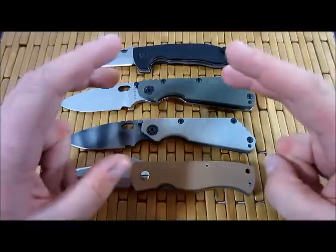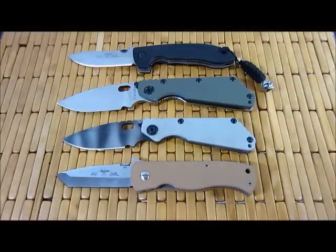Strider Knives Tactical Blades. I did a video a while back kind of deconstructing the term 'tactical,' and I poke a little fun at it because it's thrown around so often — what does it really mean?